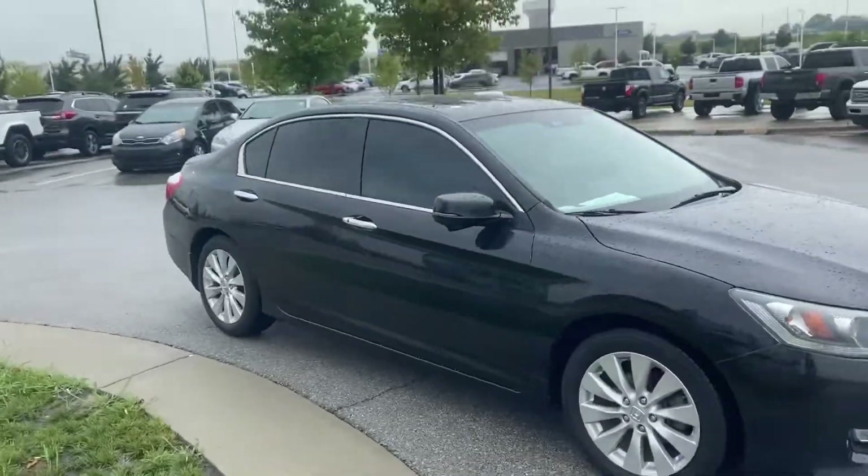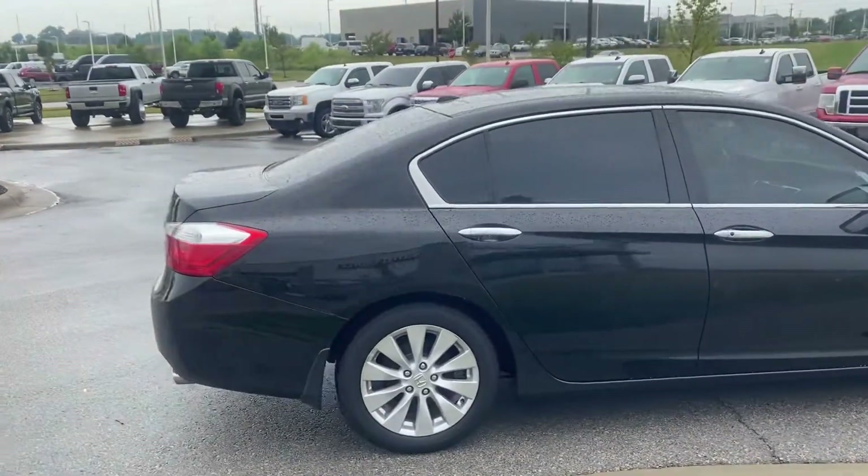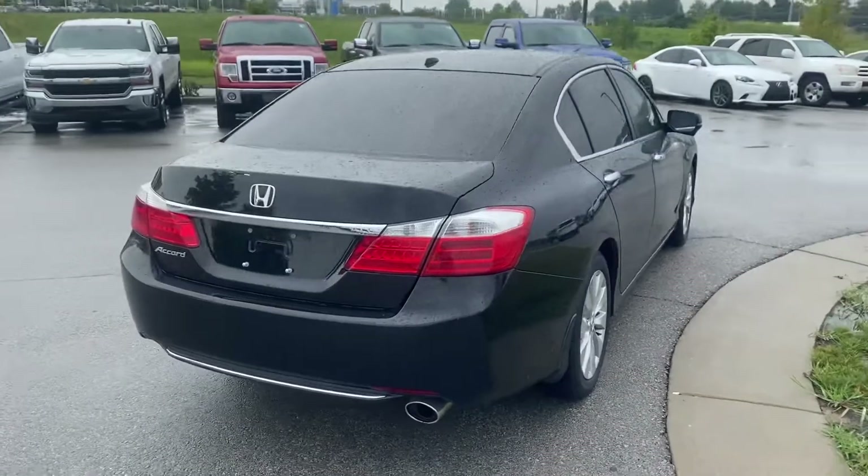You're going to be able to see, coming around here, there's just a couple little door dings. But man, for a 2014, if these little dings are all we're worried about, this thing is fantastic.